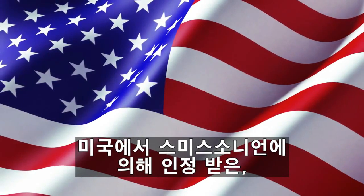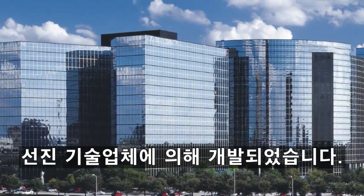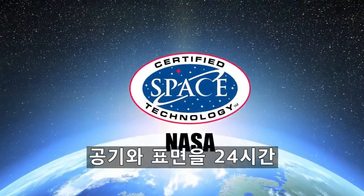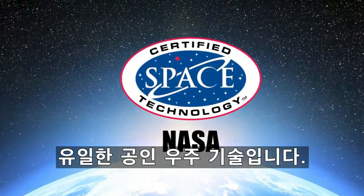ActivePure was created in the USA by a leading technology company with over 90 years of history that has been recognized by the Smithsonian. We own worldwide rights to this proprietary ActivePure technology, and it is the only certified space technology that works to continuously clean and protect air and surfaces 24 hours a day.